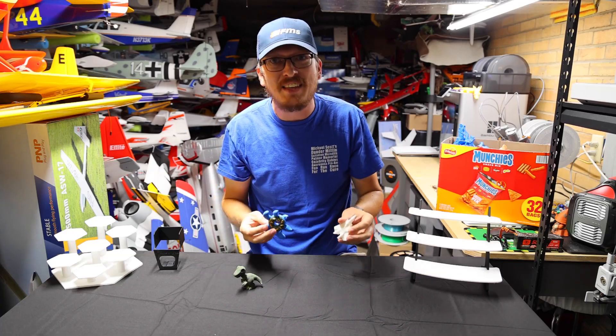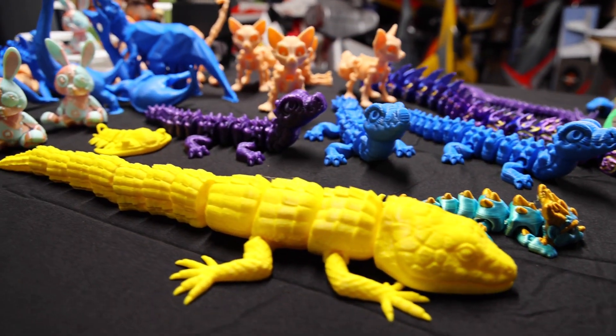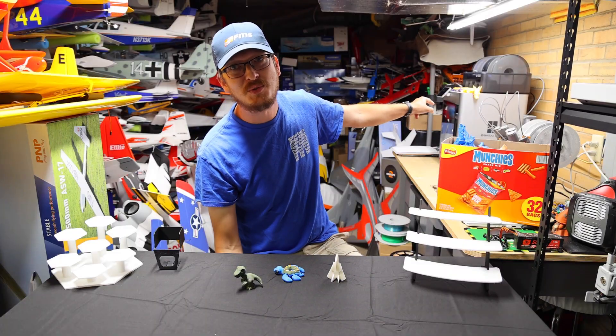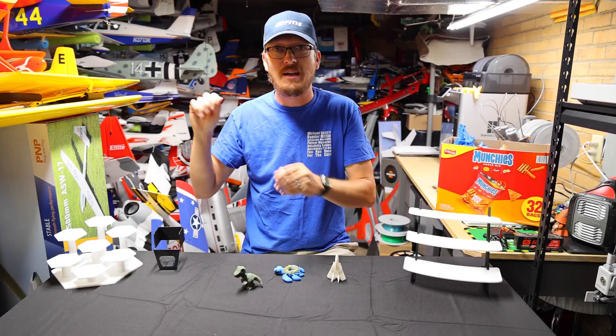3D printing is insanely fun and super addicting, and if you're like me it doesn't just stop with one and done. Since Christmas I picked up the Bamboo X1C and I now have kind of a small wall of printers — I'm up to six printers in a fairly short amount of time.